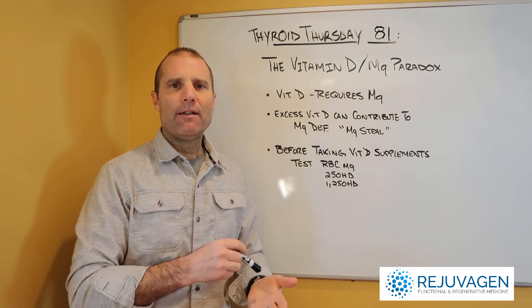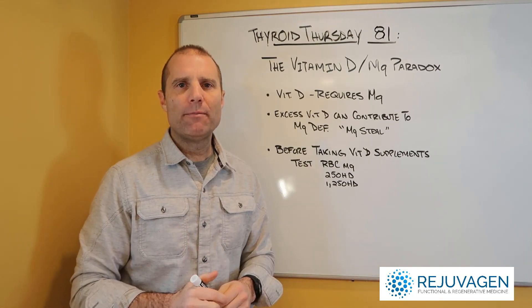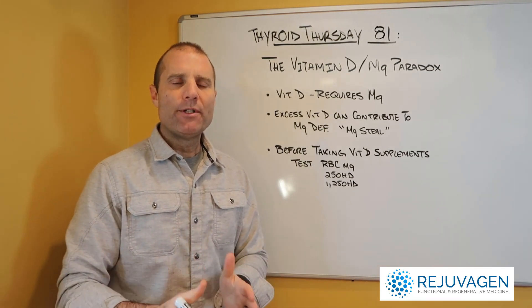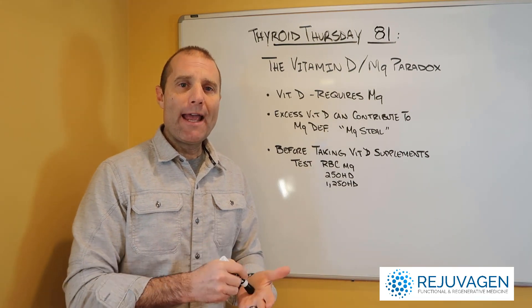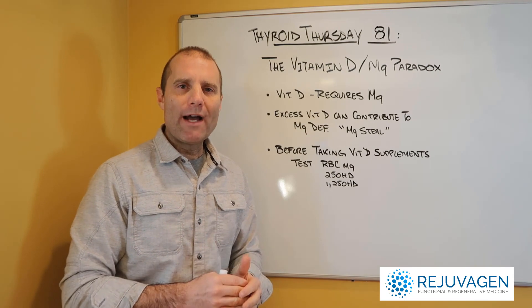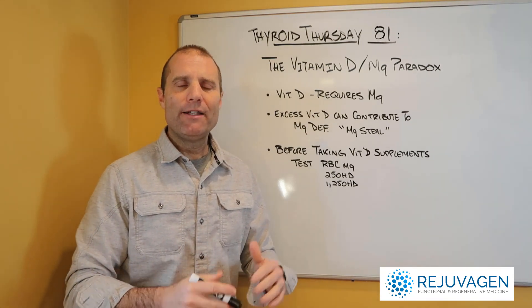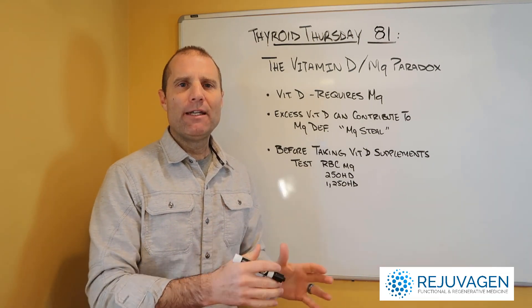Every step in the conversion of vitamin D to an active form — 125 OHD, which is the active form — and all the metabolism of vitamin D requires magnesium. I've talked about 'to D or not to D,' whether you should be taking vitamin D to begin with.